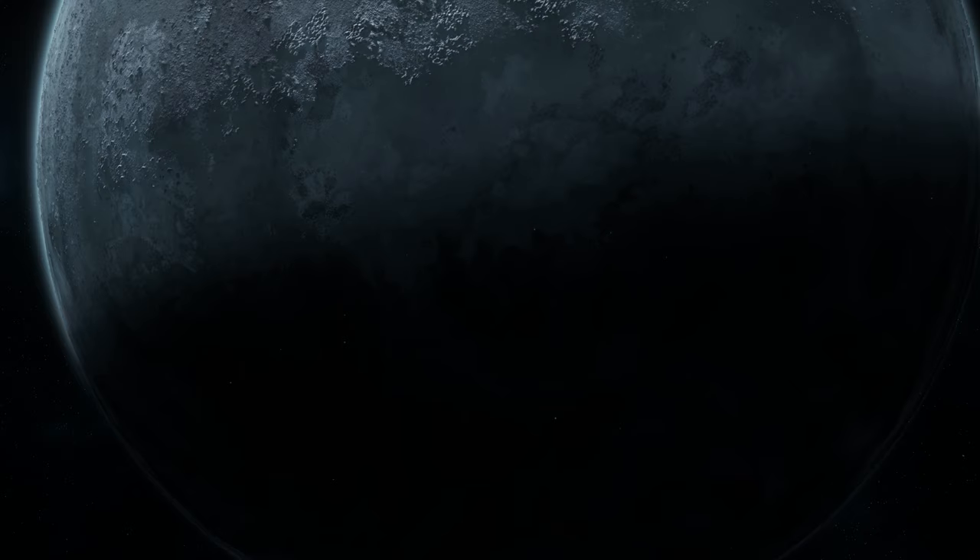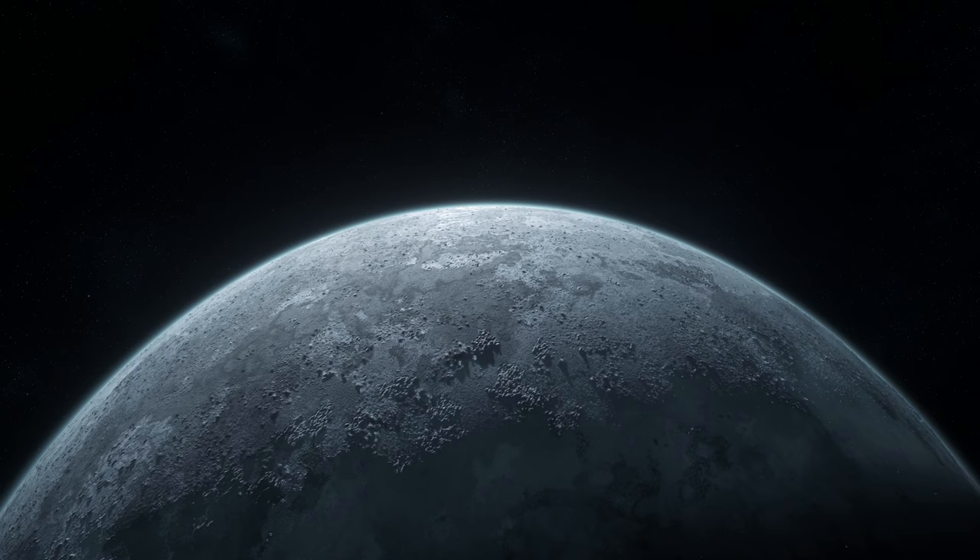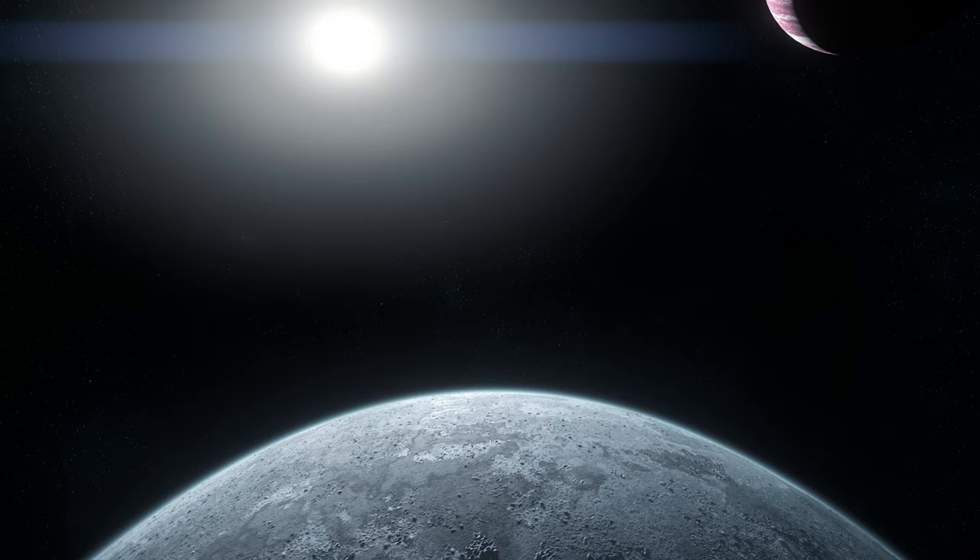You'll find Hicks Research Outpost on the moon of Stellin, orbiting Crusader in the Stanton system. Due to the position of the outpost relative to the southern pole of the moon, this unique location is in near-constant twilight, and consistently offers that rising sun experience with the gas giant of Crusader in the background.